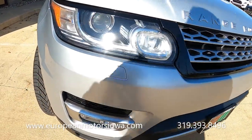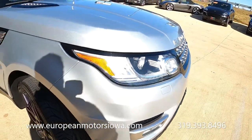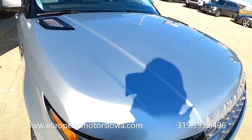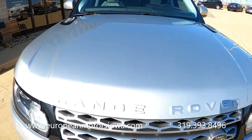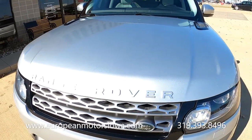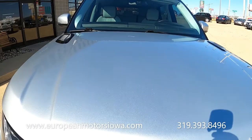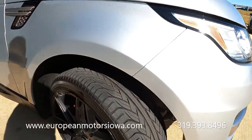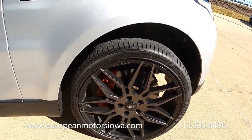There's a little bit of light peppering from stone hits and so forth, but not bad. The hood looks great — sorry about the sun and my shadow. It is a crystal clear, cloudless day here.